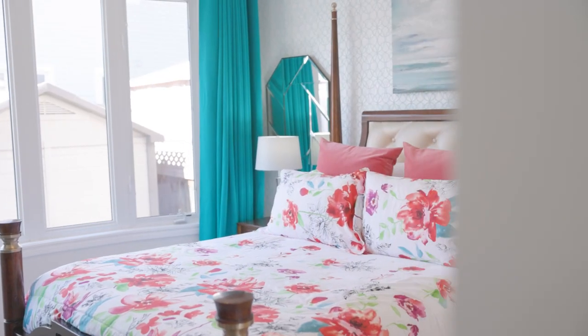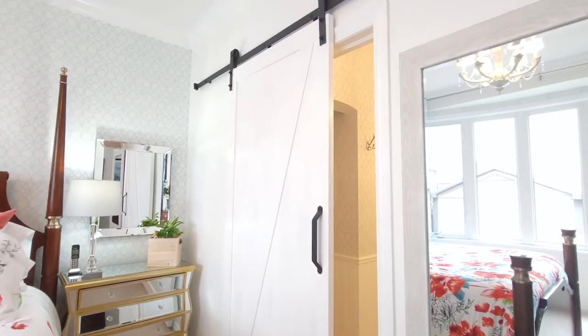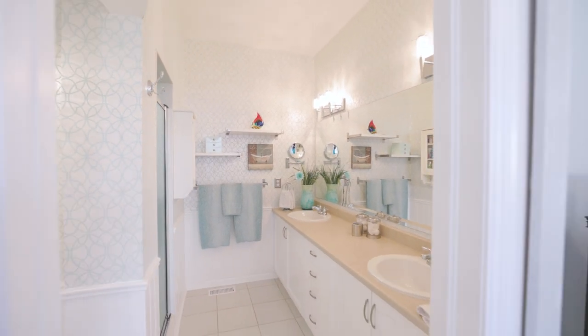Then the spacious primary bedroom. I can't forget to mention this wall-to-wall window that makes this room so bright and inviting. A nice touch here with the barn doors leads you into your own ensuite bathroom with a double vanity sink.